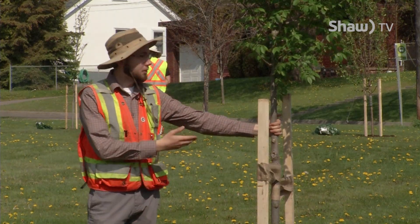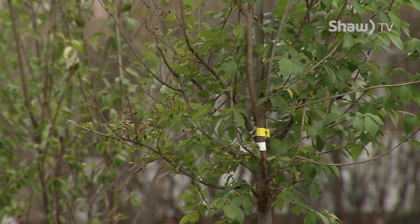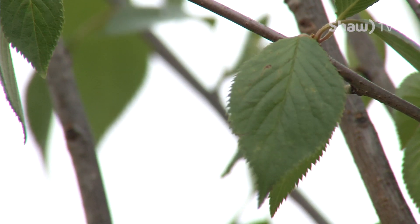Newly planted trees such as this Triumph Elm don't provide the same benefits as mature, older, larger trees, but they will eventually. You just have to care for them properly.